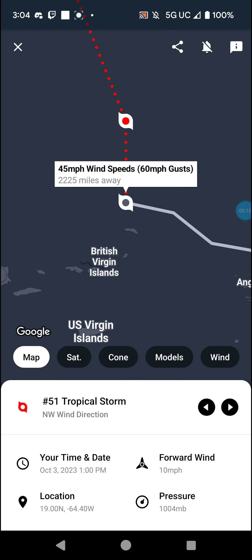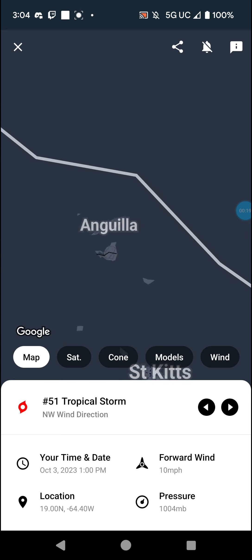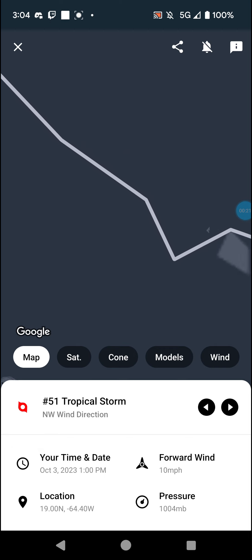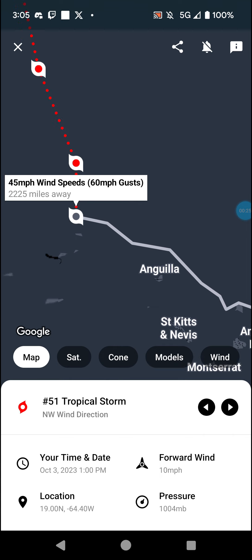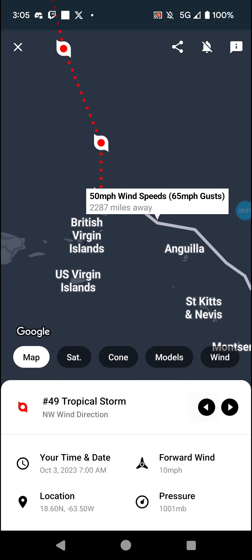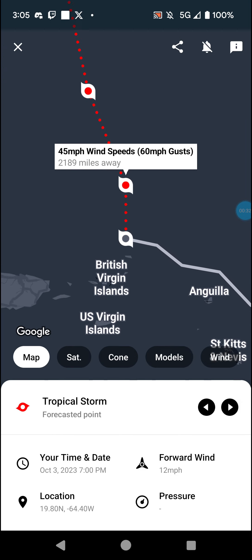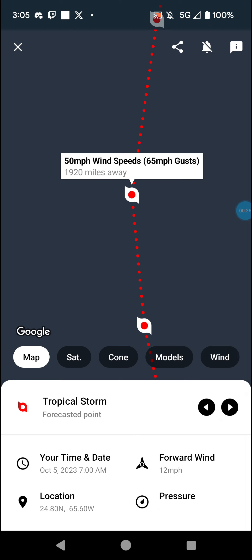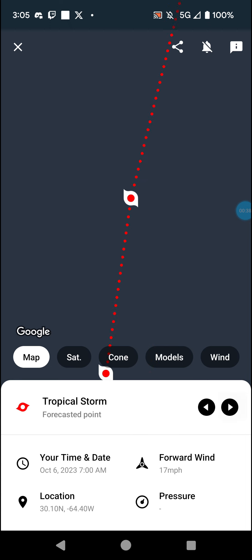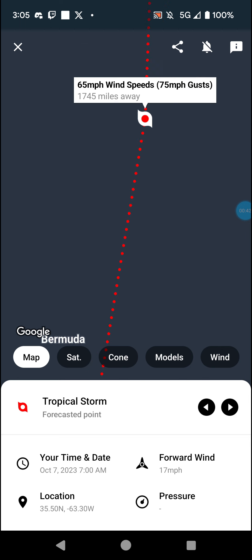We've got the Virgin Islands just to the south, and Anguilla has been seeing some impacts. It did weaken to 45 mph winds, but this thing has been pretty interesting. It's forecast to maintain this strength for quite a while, then strengthen back up to 50 mph winds, reaching 60 mph as it passes by Bermuda.